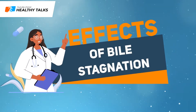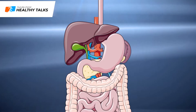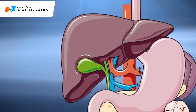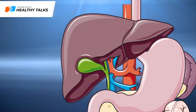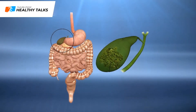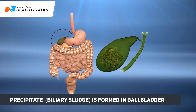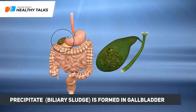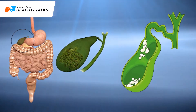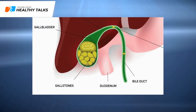In addition to acting as a storage reservoir for bile, the gallbladder also removes excess water from it, making bile more concentrated. The longer bile remains in the gallbladder, the higher the amounts of bile acids, cholesterol and bilirubin it contains. If bile stagnates for any considerable time, a precipitate forms in the gallbladder called biliary sludge, made of cholesterol, calcium and bilirubin crystals. These crystals form into gallstones, causing gallstone disease. Gallstones block bile ducts, making bile buildup even worse.